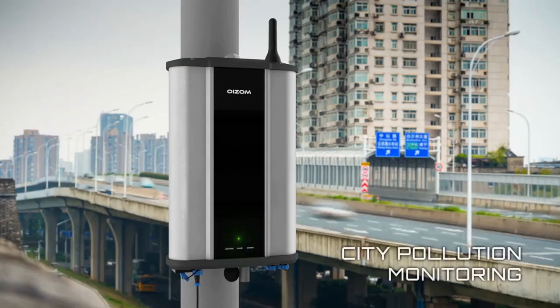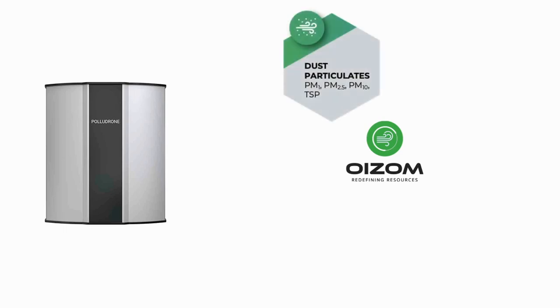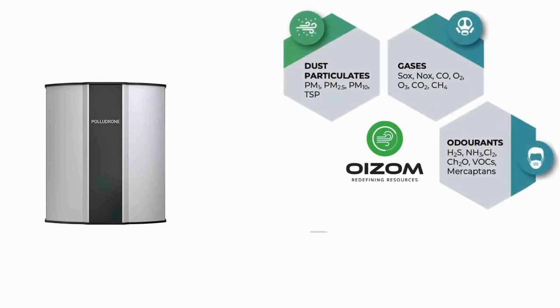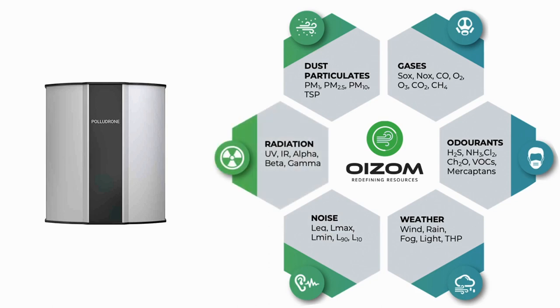Oizum Polludrone is an ideal solution for environmental monitoring in smart campuses. It monitors all the important environmental parameters like dust particles PM 2.5 and PM 10, gaseous pollutants like SOx, NOx, carbon monoxide, ground-level ozone, noise levels, and more.